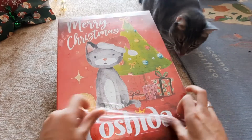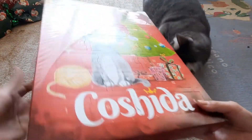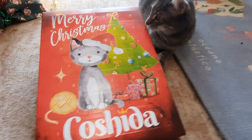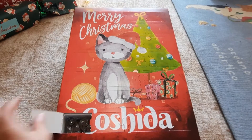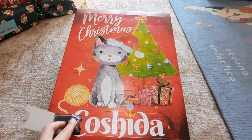Donnie is right there, and we're going to open the calendar and see what's inside. We're going to open all the days in a row and then try all the treats.